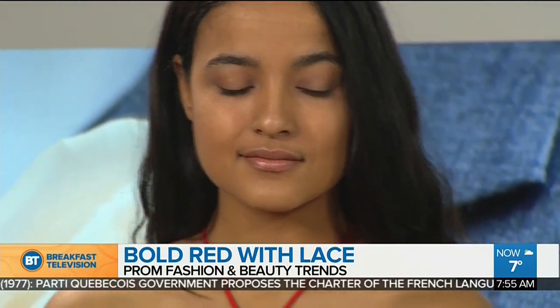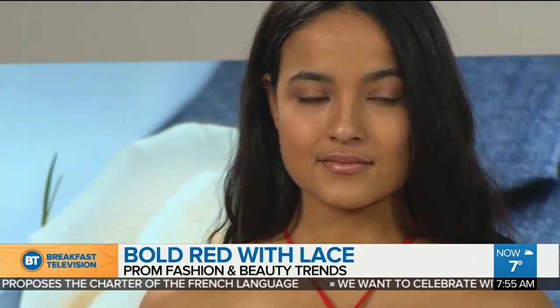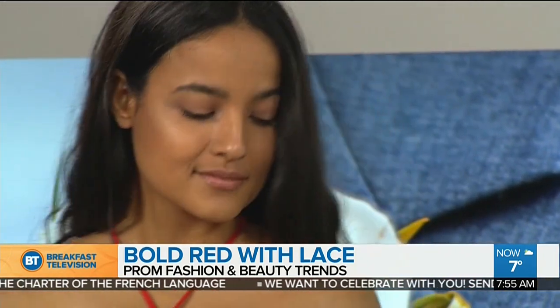With her makeup, I found something at Winners — they have a really fantastic selection of makeup products, which I don't think a lot of people think of. I decided to highlight and contour her face. I really wanted to emphasize her beautiful bone structure, so I contoured on the hollows of her face, then added a little bit of highlighter on the high points of her face — her brow, and a little bit on her cupid's bow — just to make her lips look even fuller than they already are.